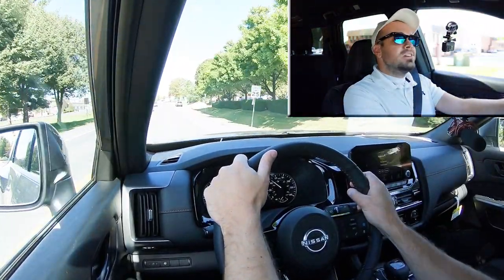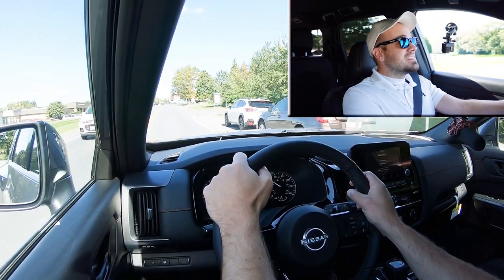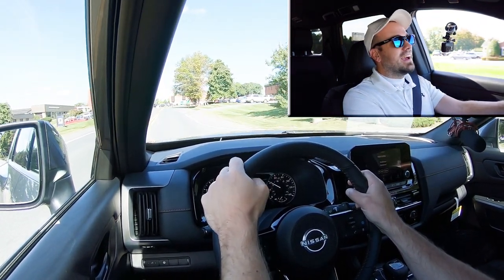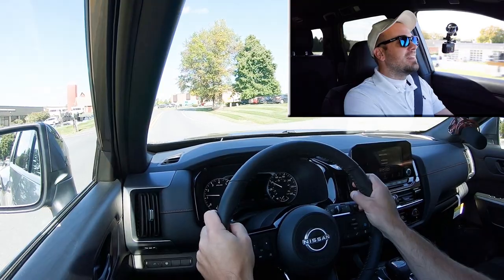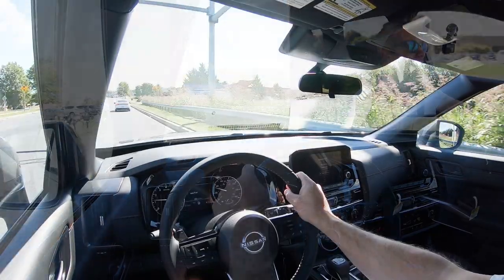There is a slight delay to the paddle shifters, I will say that. But this thing is dang quick, and honestly I don't think many people are going to be using the paddle shifters on the Pathfinder. This thing is plenty quick — you're definitely not going to have any issues merging onto the highway. That was fun — I really liked that acceleration.